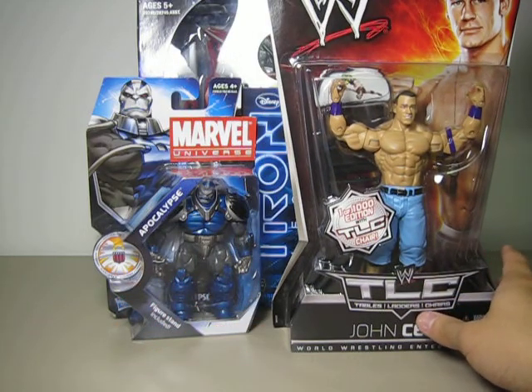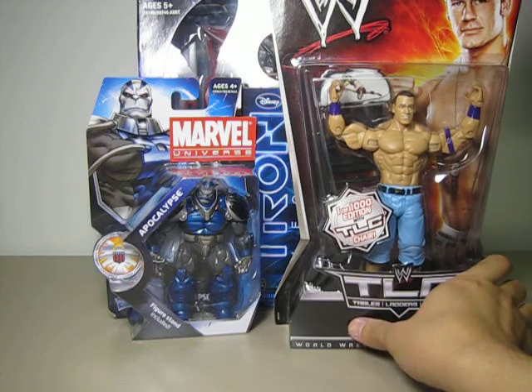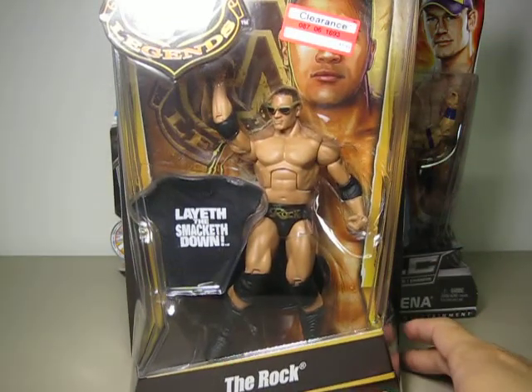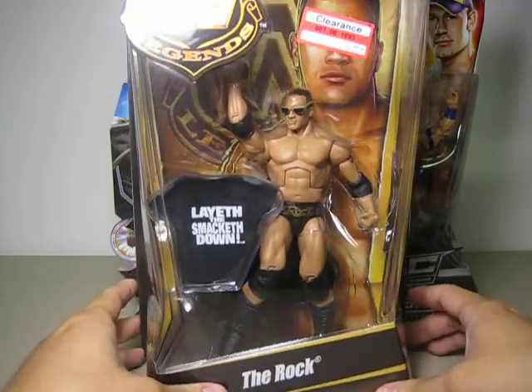Another one I found at the same Target — this one is an amazing deal, an amazing figure. I have been looking for this one for months, and then suddenly he was just there on clearance for $7.44. You are not going to believe this — it is the WWE Legends The Rock figure. I guess luck is a funny thing, isn't it?